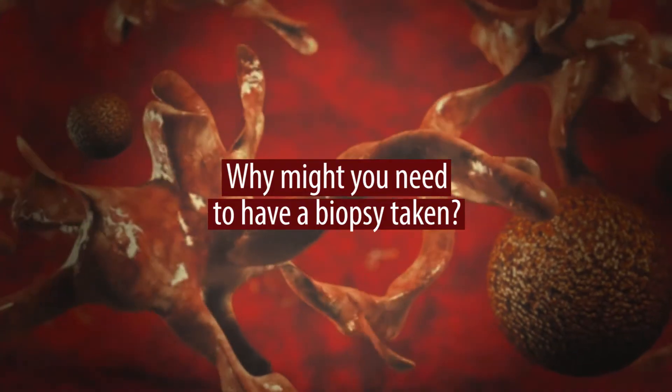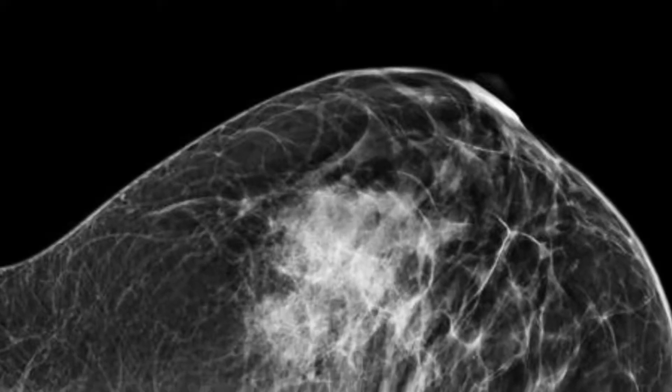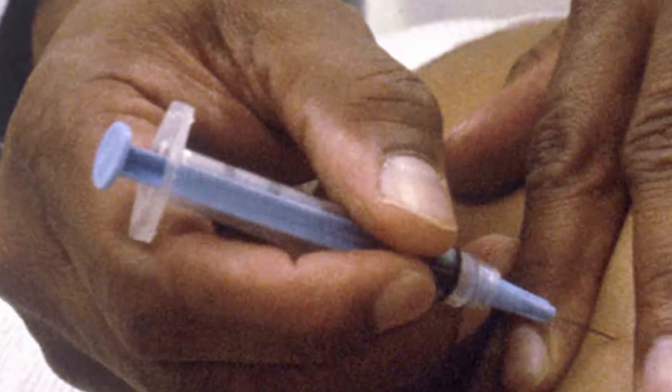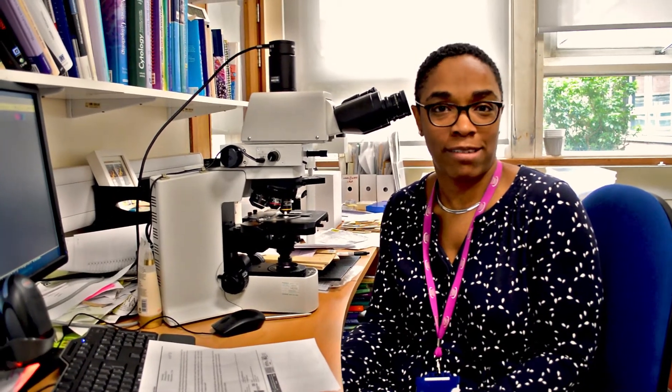My name is Lorette Foulkes. I'm a consultant histopathologist. If you find that you've got a lump, for example, in your breast, or just not feeling quite right, and you've had imaging and they find that there's a mass growing in your body, the clinicians might have an idea roughly about what it might be, but you don't necessarily know for sure what it is, so it has to have a biopsy. Most people know what a biopsy is. Most patients don't know what happens to it once it has been taken. Often the surgeon will present them with the result, and I don't think they probably think how that result has come about.